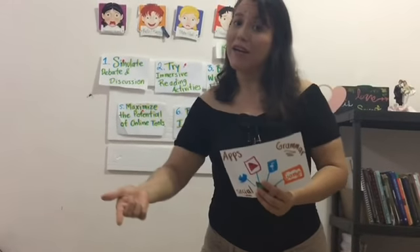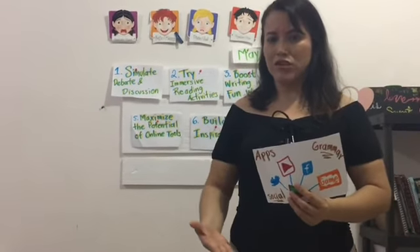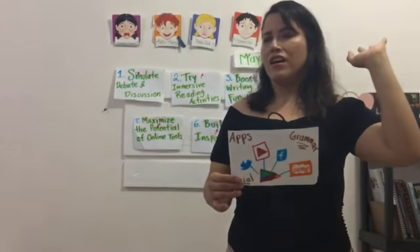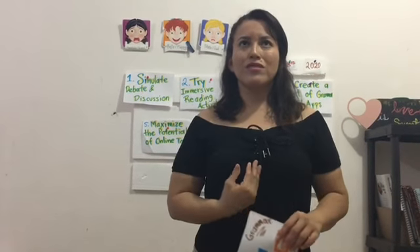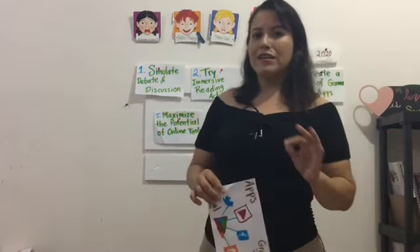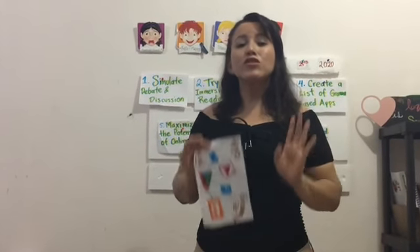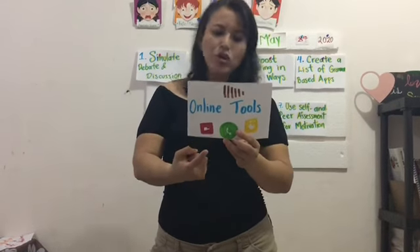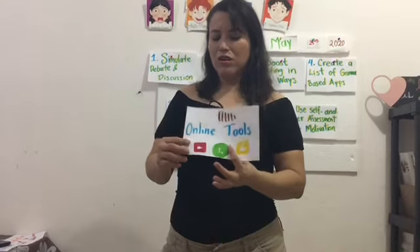You can use apps for grammar — to teach grammar. For example, Grammarly is a good app for teaching grammar. You can use social networks and find many tutorials about that. Right now, we are tutors of our students, not just teachers. We are tutors. You can use Zoom or other platforms to teach, or even WhatsApp.